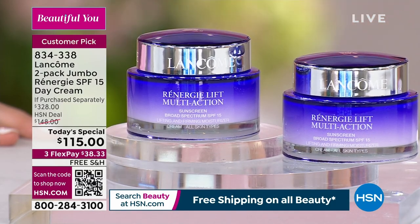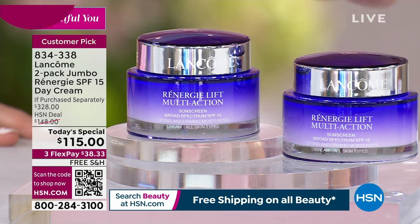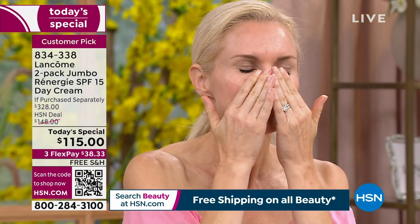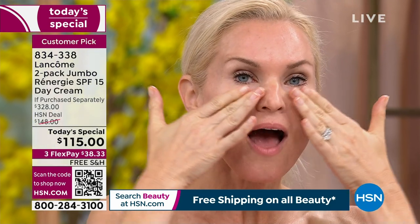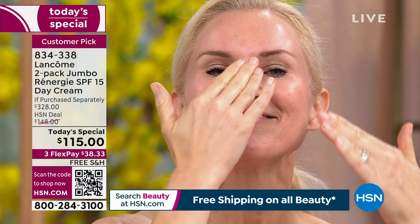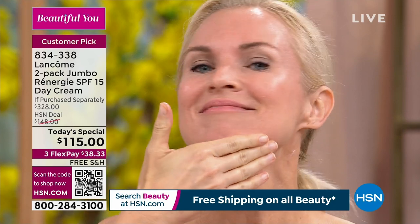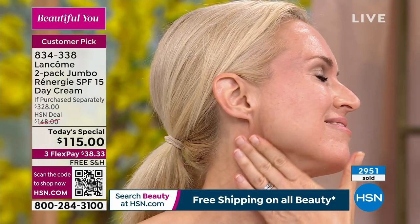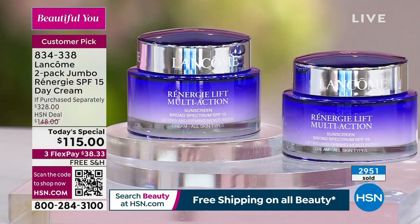You don't have to trust us. Trust the reviews. Trust why millions and millions of people worldwide have made this collection the number one in the Lancome line. That's impressive because there's a lot of good products from Lancome. This has been around for over 30 years — over three decades. This has been world-renowned as the leader in anti-aging technology.